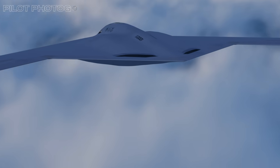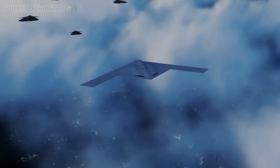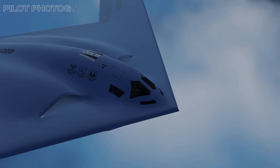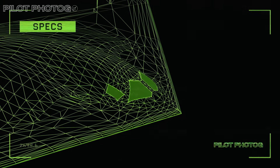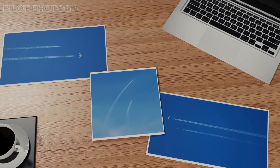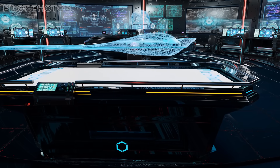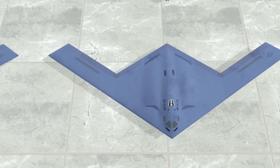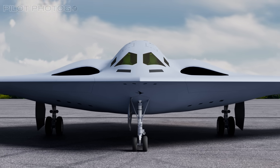Imagine a bomber so advanced it can sneak past even the most sophisticated defenses, adapt to future missions, and do it all at a cost that won't break the budget. Meet the B-21 Raider, America's latest stealth bomber, and a likely game changer in modern air power. The Raider has been flying for over a year, and we've even seen photographs of it flying at high altitudes. The Raider is not just a weapon — it's a glimpse into the future of warfare. So what makes the B-21 so revolutionary, and could it redefine how the US Air Force fights its battles?